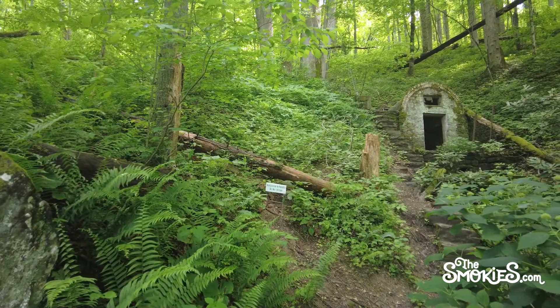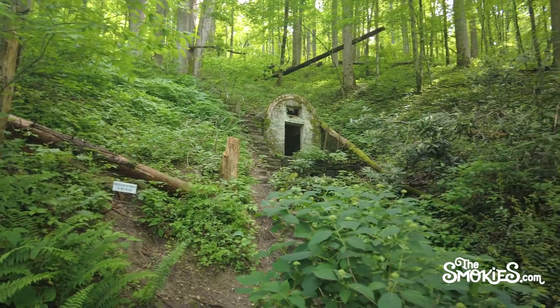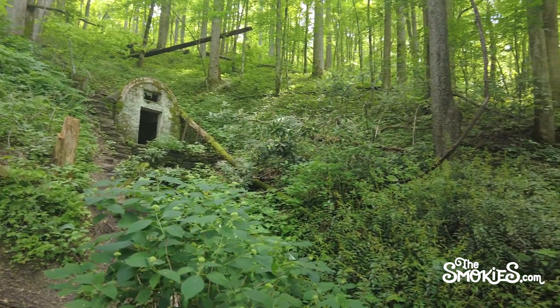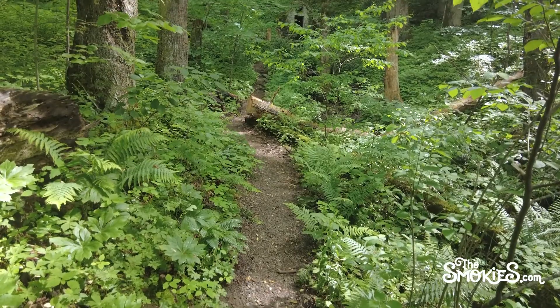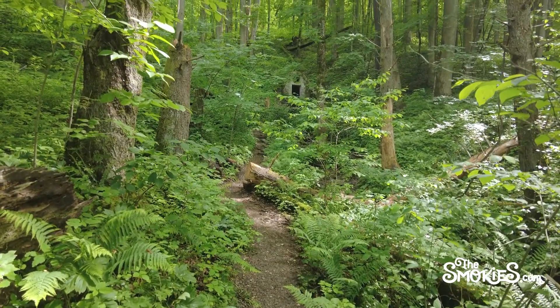For more information on the fairy house and other hidden gems, check the link in the description below. Have you seen the House of Fairies in Gatlinburg? What secret spots have you found hiking in the Smokies? Let us know in the comments! Don't forget to like, subscribe, and hit the bell so you don't miss our next video from thesmokies.com.